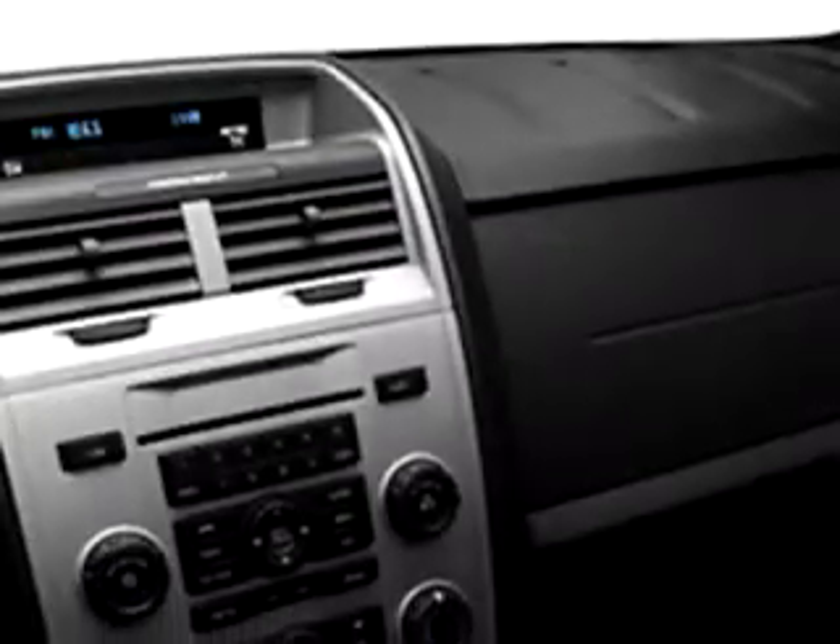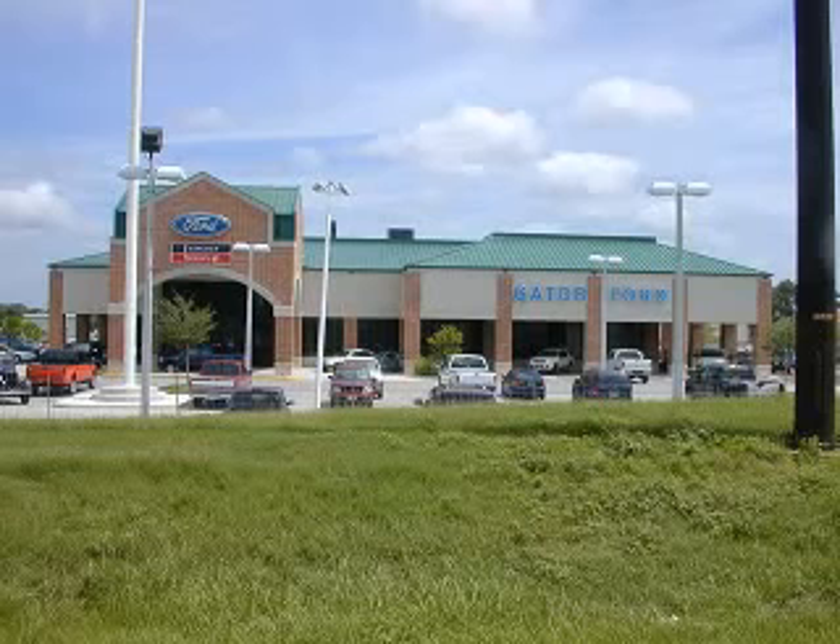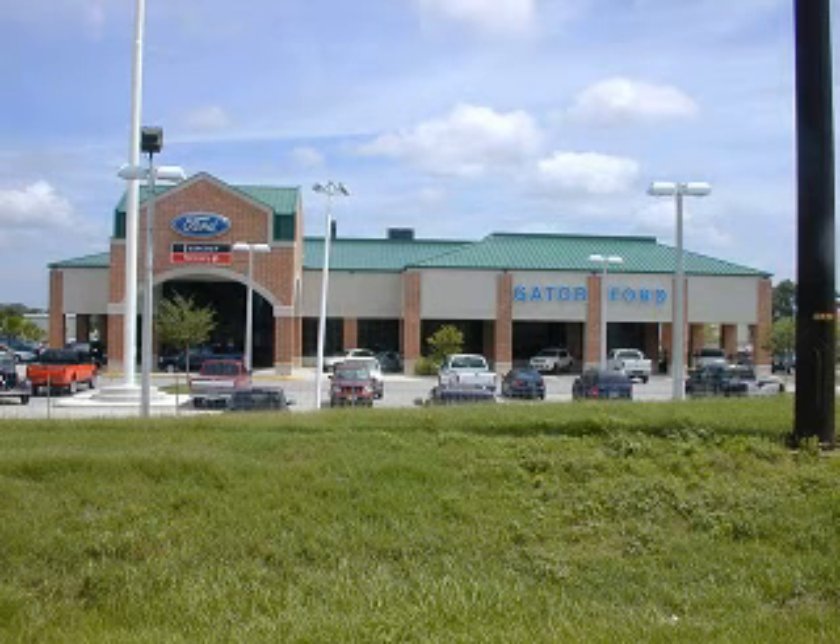Enjoy the drive, feel safe, and have peace of mind in this 2010 Ford Escape XLT. See us at Gator Ford Lincoln Mercury today. Gator Ford in Tampa — easy to get to, easy to do business with.